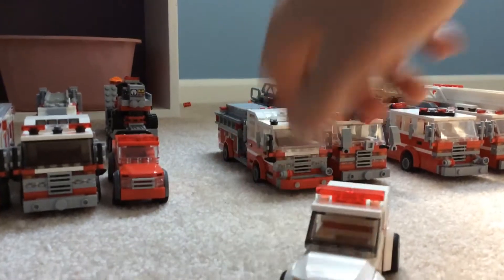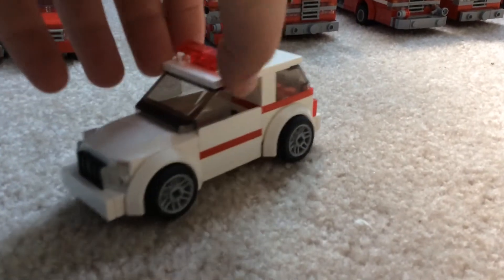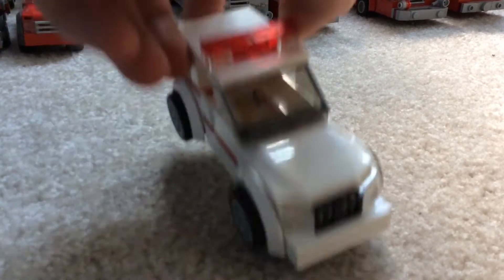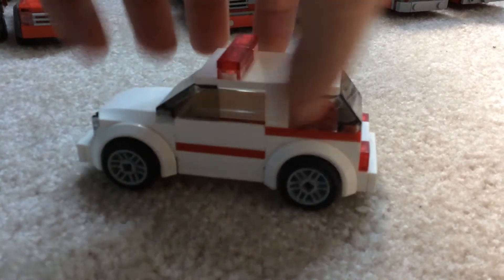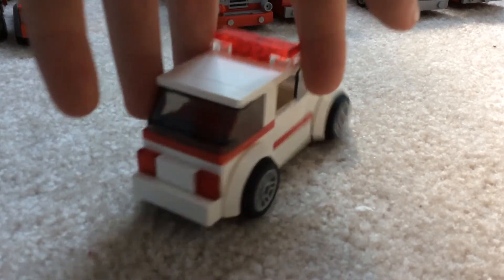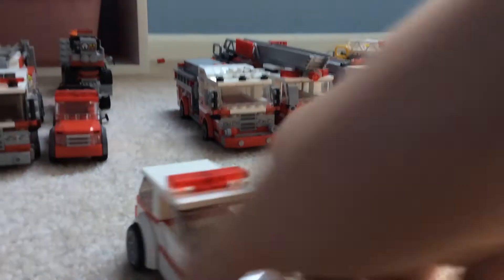Then you got Battalion 1. There's going to be a Battalion 2 soon. It's a Jeep Grand Cherokee. That's that.